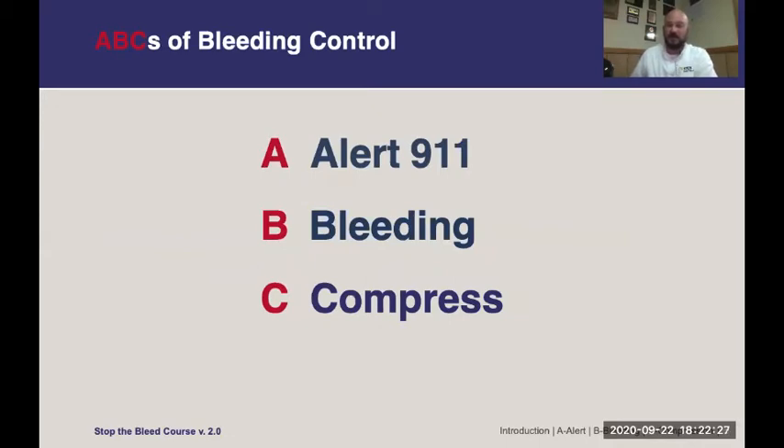Here are the ABCs of bleeding control. The first step is Alert 911 — you need to get help coming to you. Trauma is a surgical emergency and requires surgical intervention, so get help coming as soon as you can. Then identify the bleeding and compress the site. Those are the big three.